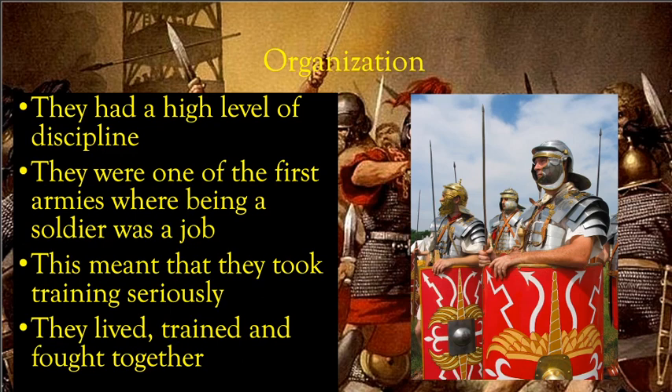They took their training seriously, and they also had to live, work, and train with the people they were fighting alongside.